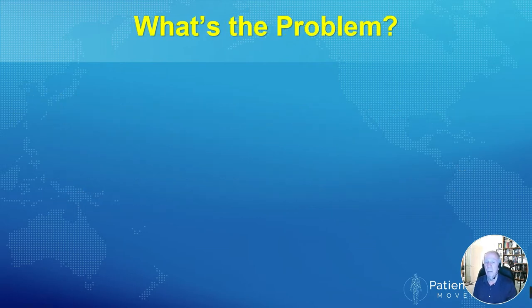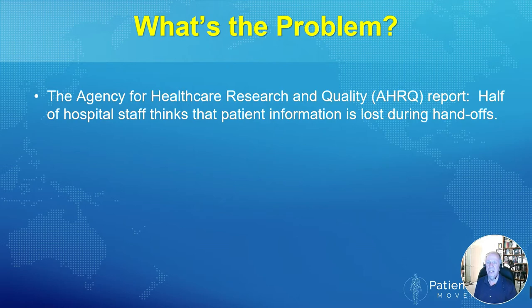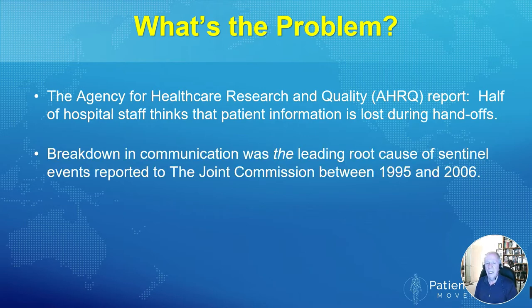Is this a problem and what is the problem? According to the Agency for Health Care Research and Quality recent report, half of hospital staff feels that significant patient information is lost during the handoff process. The Joint Commission identified breakdowns in communication, especially handoffs, as the leading root cause of sentinel events reported in their reports between 1995 and 2006.